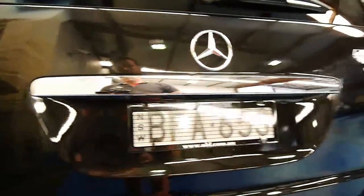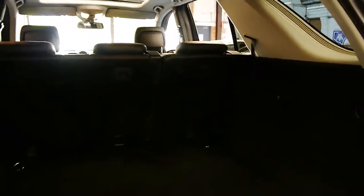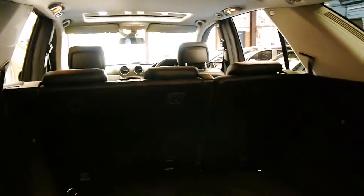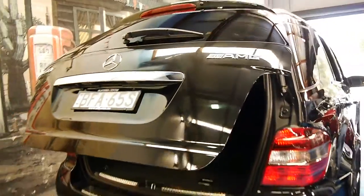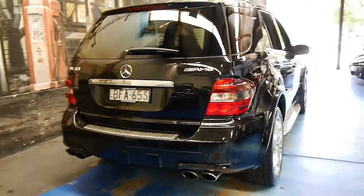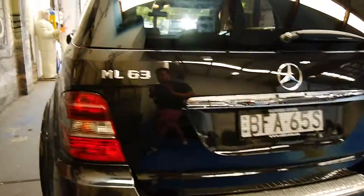It's got an electric tailgate and the back seats fold down. I think it's such a good thing having a family car which is also a high performance sports car.